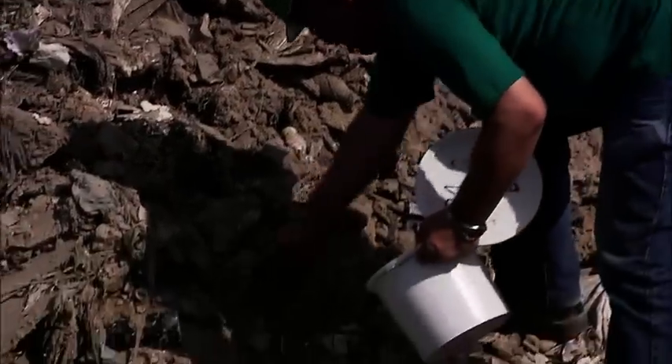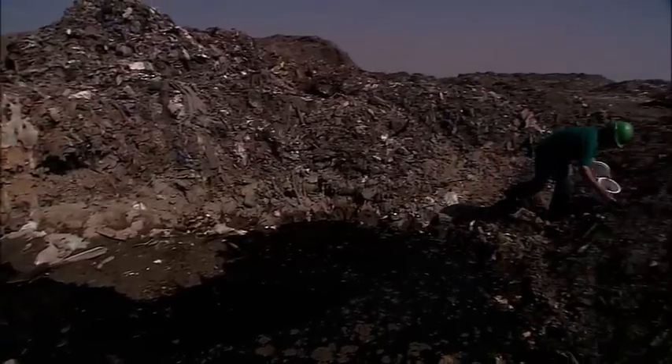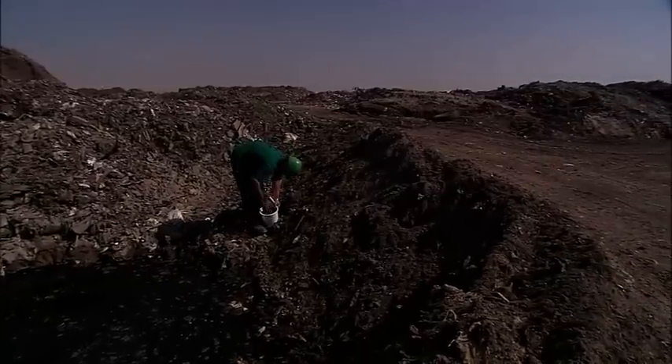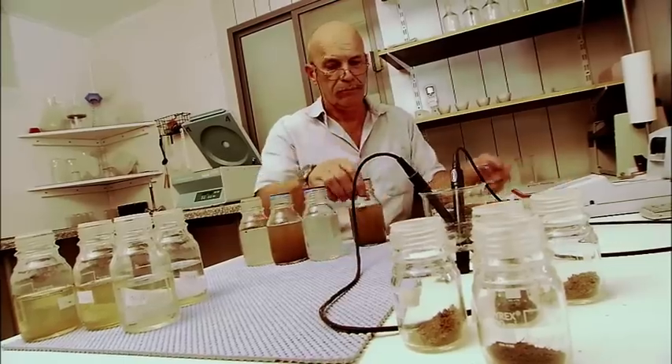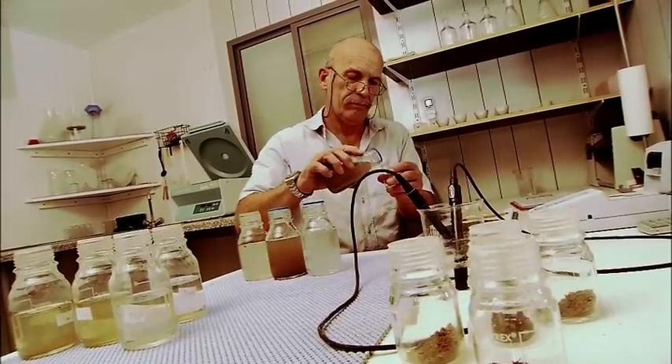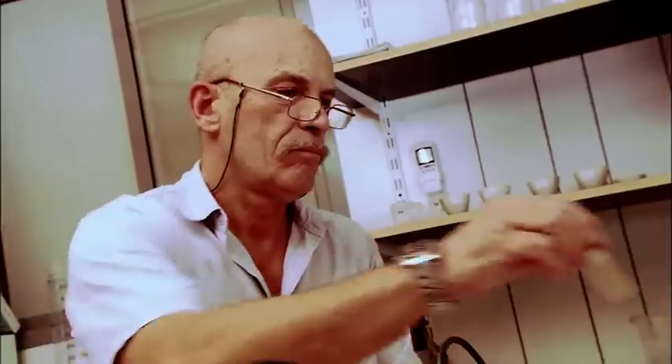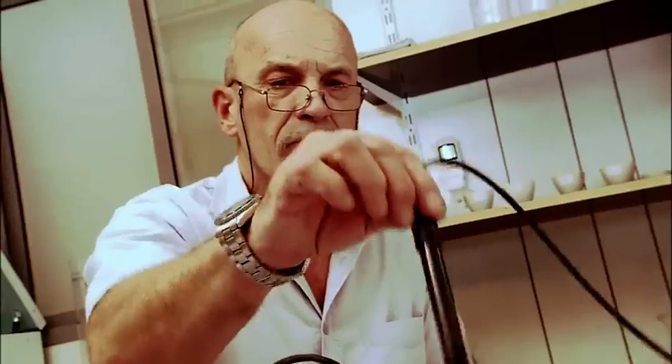The first step in such a project is a careful investigation of the site. For this purpose, samples are taken from the material that is buried in the landfill. Its composition is analyzed in the laboratory. Here toxic substances can be identified and ways found for their safe disposal.